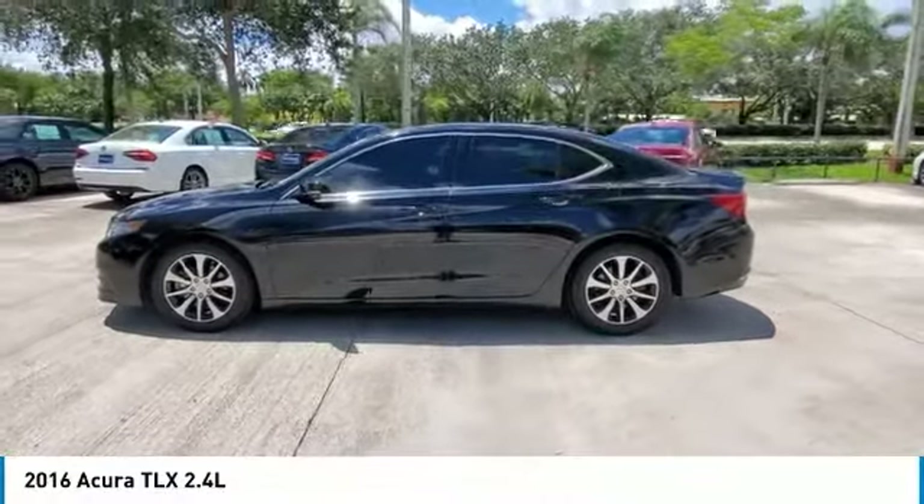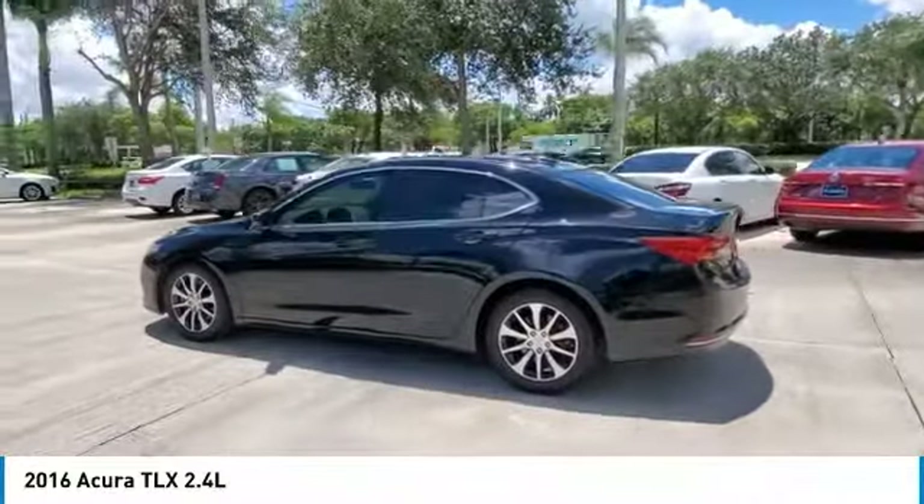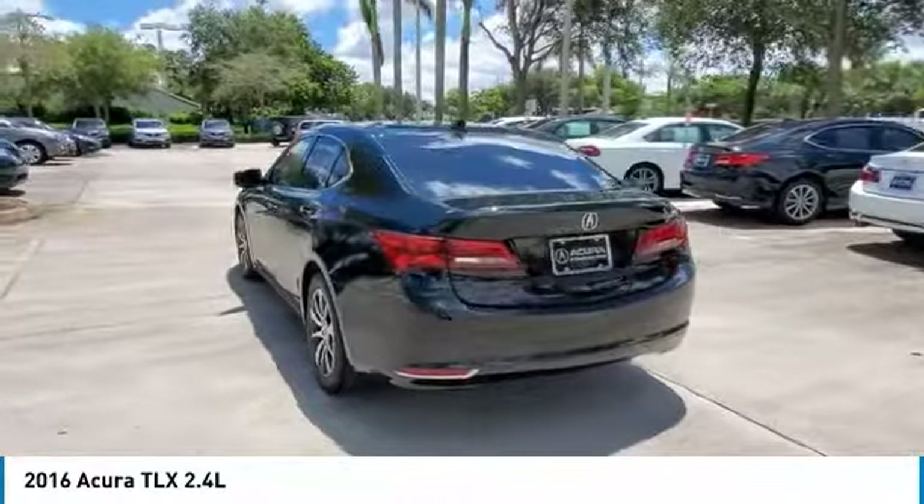Backup camera, Bluetooth, leather, new roof, 17x7.5 aluminum alloy wheels, automatic temperature control, brake assist, electronic stability control.